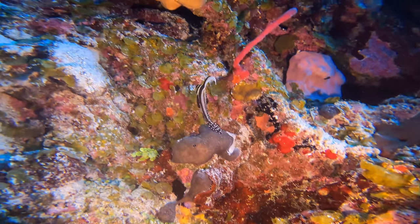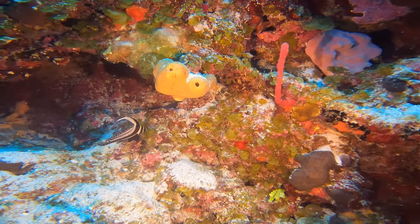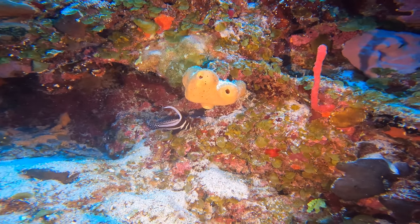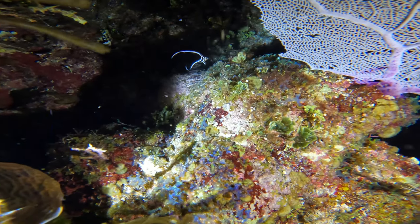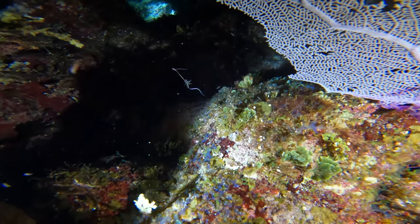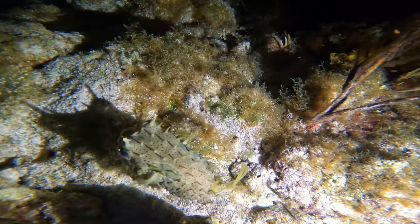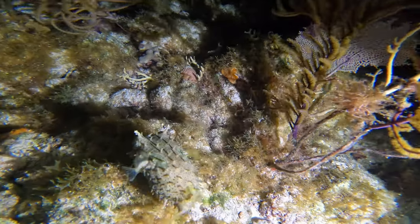This is a spotted drum — the other name for this is spotted ribbonfish. Here is a juvenile spotted drum. This little guy is so tiny — it's like the shape of a little pea. This little guy is a striped burrfish. It is said they can inflate their body to twice its size by taking in water.